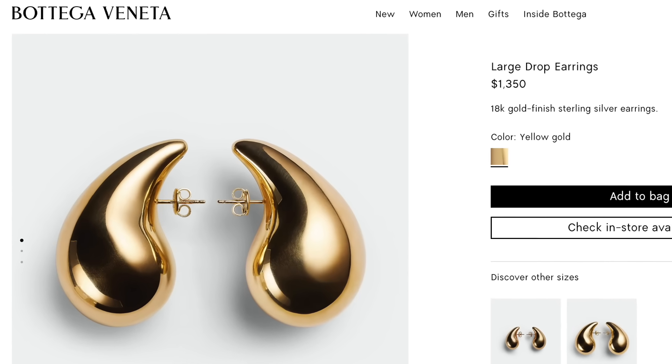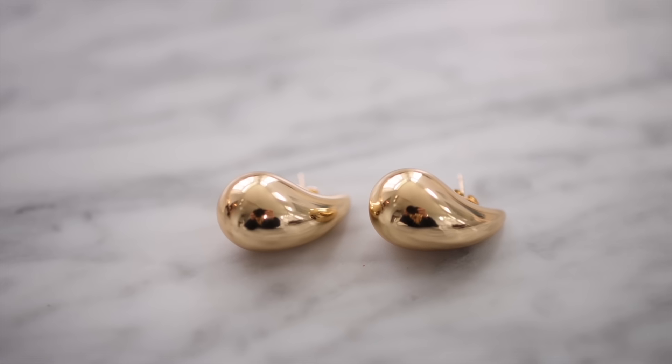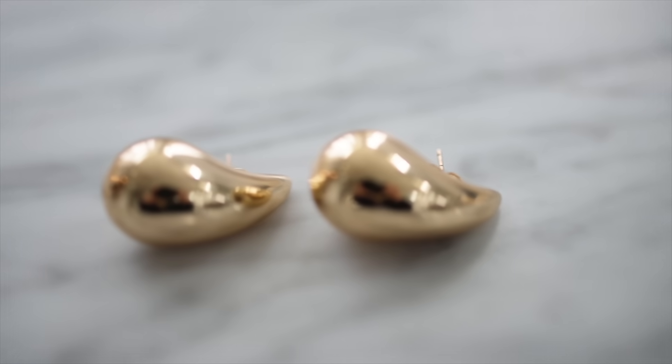For jewelry, these Bottega Veneta gold teardrop earrings are $1,300 for the real gold version — or you can get a similar-looking version for $12. I personally can't wear lower-end jewelry because I have sensitive skin, but if you don't have that issue, definitely go for the look for less.